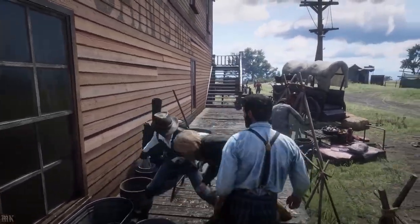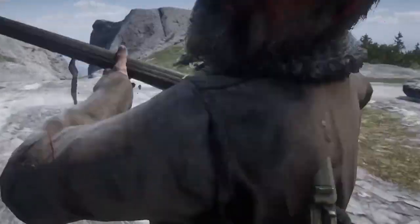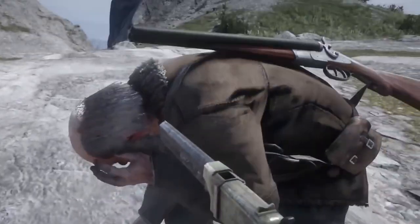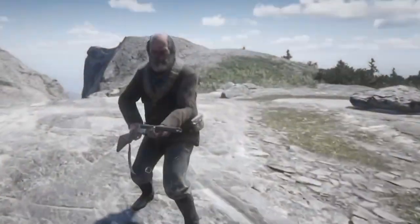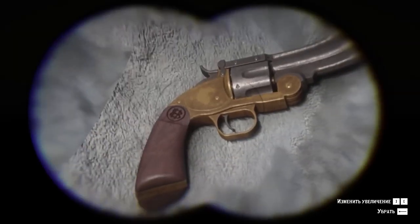The Wild West era was a time of lawlessness, violence, and conflict, and revolvers played a significant role in many of the most brutal events of that time. In this video, we'll take a closer look at some of the most powerful and deadly revolvers of the Wild West era and their impact on the history of the American West.